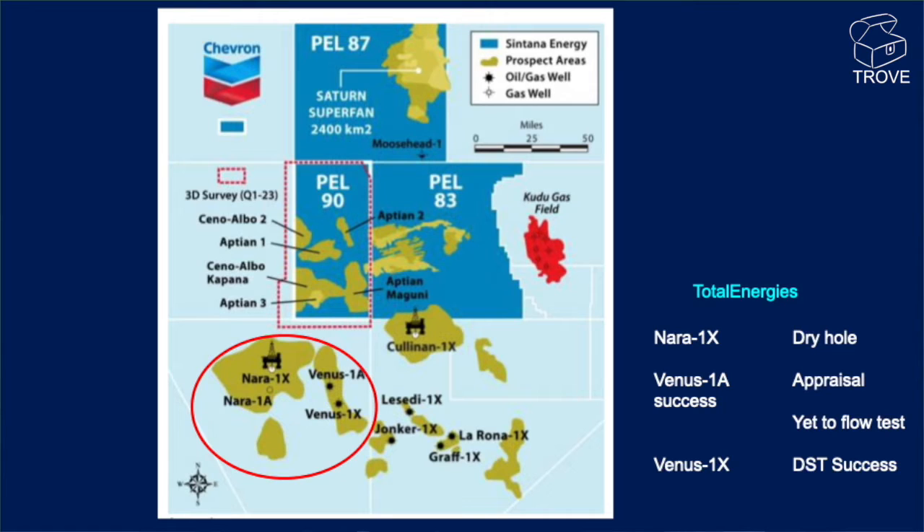NARA-1 is located to the west of Venus, the Venus Discovery, and it has been declared just very recently as a dry hole. We'll come back on that — we think it's a very significant result. At Venus 1A there's been an appraisal well which was successful and it's yet to flow test. At Venus 1X there's been DST success. So far Venus is shaping up very well.